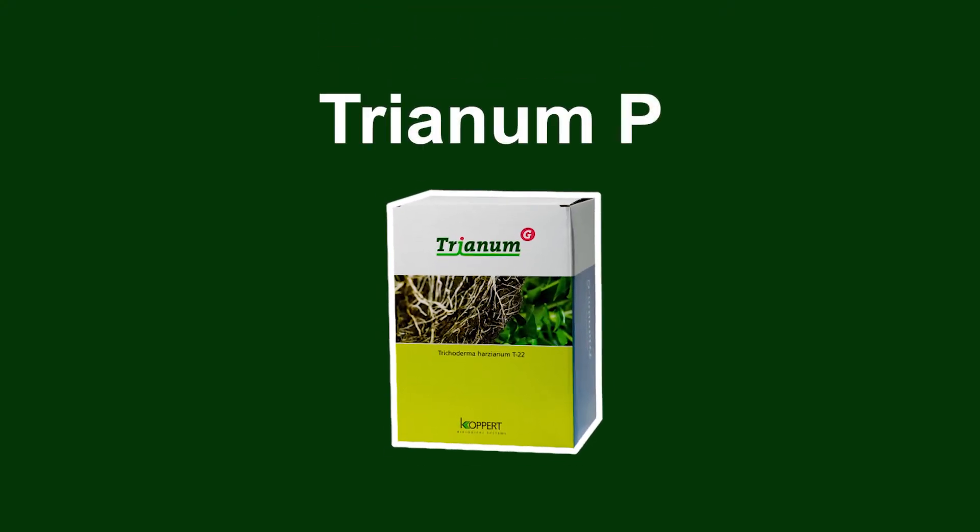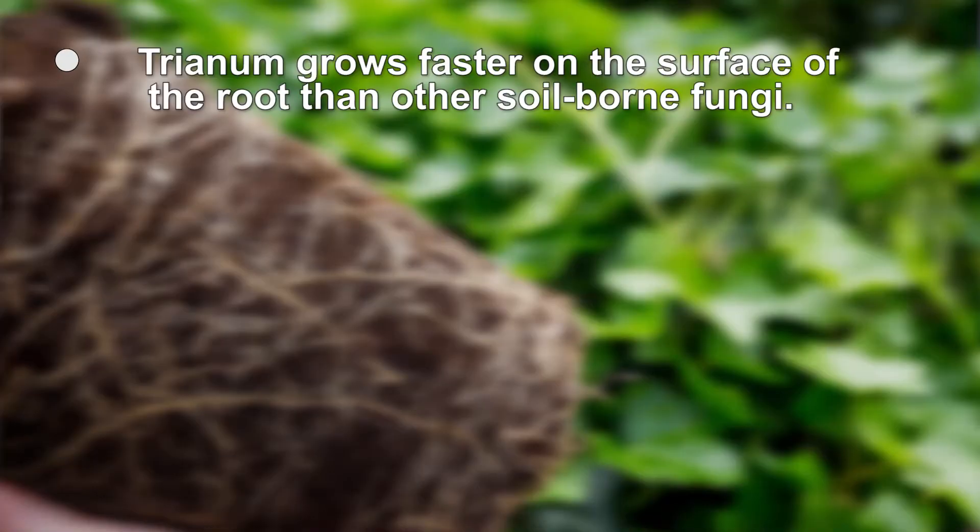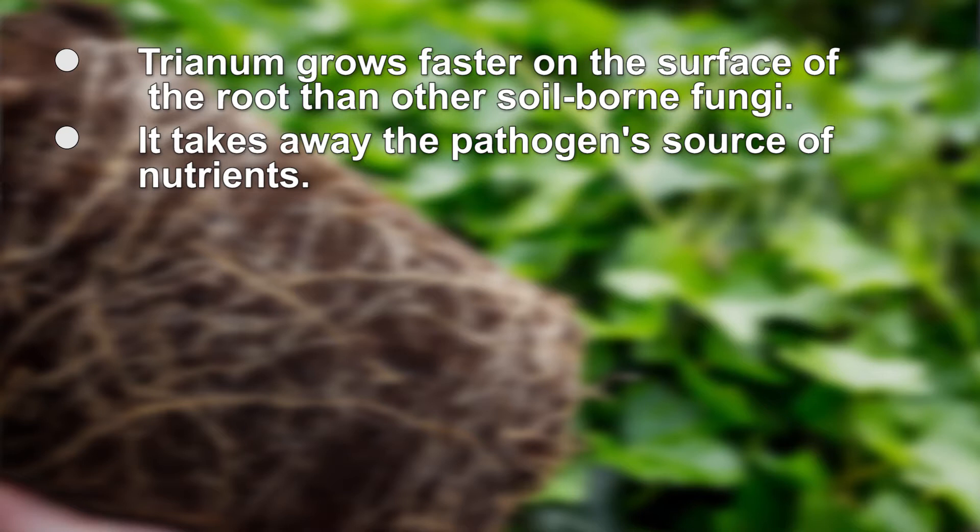Tranum is a biofungicide used for the management of soil-borne diseases like Fusarium wilt, Pythium or damping-off, and other very harmful soil-borne pathogens. Tranum is applied as a drench, and upon application, Tranum grows faster on the surface of the root than other soil-borne fungi. Therefore, other fungi get no chance to establish themselves on the surface of the roots. Tranum takes away the source of nutrients that the pathogens need, so they have no chance to develop.